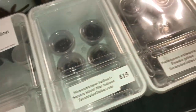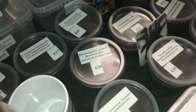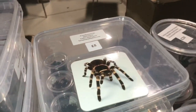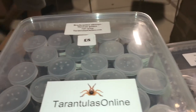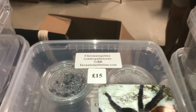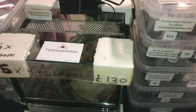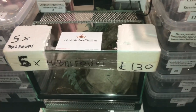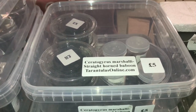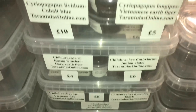They've got Grammostola pulchripes at £5 each as little slings, Brachypelma hamorii — Mexican Golden Redleg — at £8, BBBs at £15, and a nice M. balfouri communal for £130. As you know, I got three for nothing which was absolutely fantastic. CMR Charlotte straight-horned baboon — I've had a couple of them over the years. Fantastic table with plenty of different species to choose from.